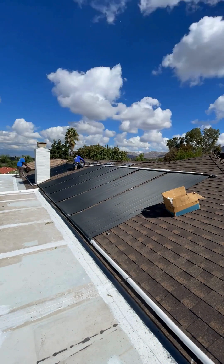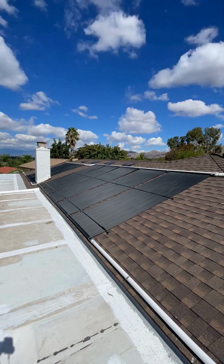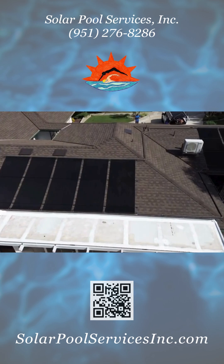Solar pool heating systems use the sun's heat and your pool's existing pump to heat the water. No extra electricity or gas is required. Our panels are over 90% efficient and come with a 12-year warranty.